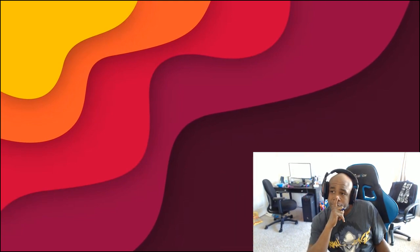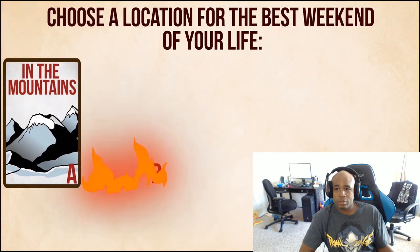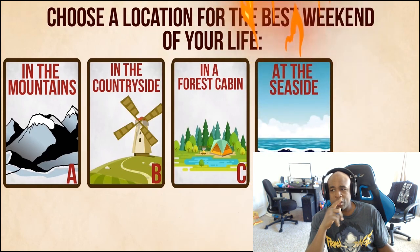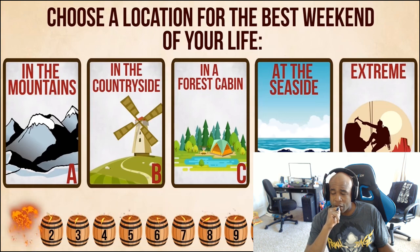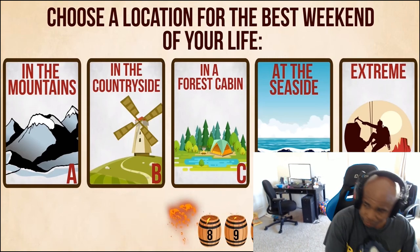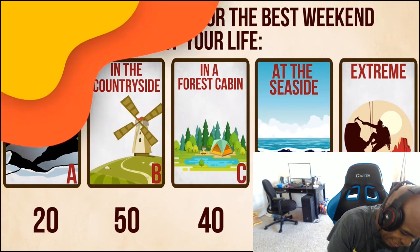Question number 8: Choose a location for the best weekend of your life. A - in the mountains. B - in the countryside. C - in a forest cabin. D - at the seaside. E - doing something extreme like rock climbing or abseiling. D is good. That's usually what I be doing when I be out chilling. D is worth 40. If you opted for D, that's 10 points to your score. As for those who prefer the thrill of answer E, you get 30 points. Dang it!